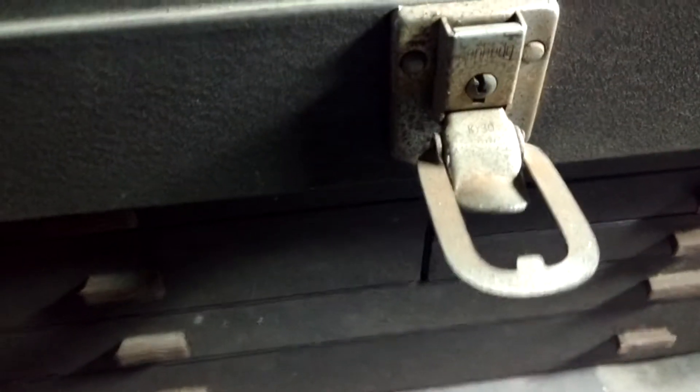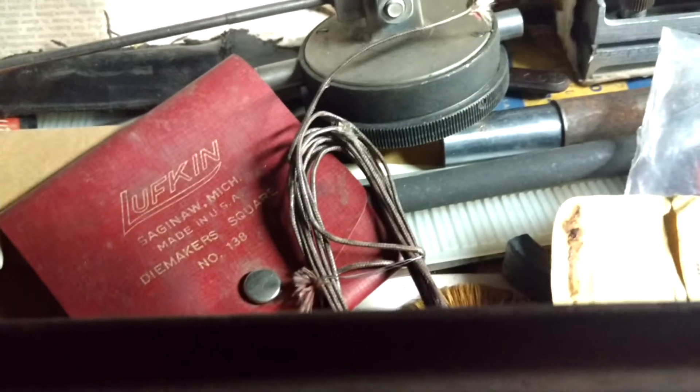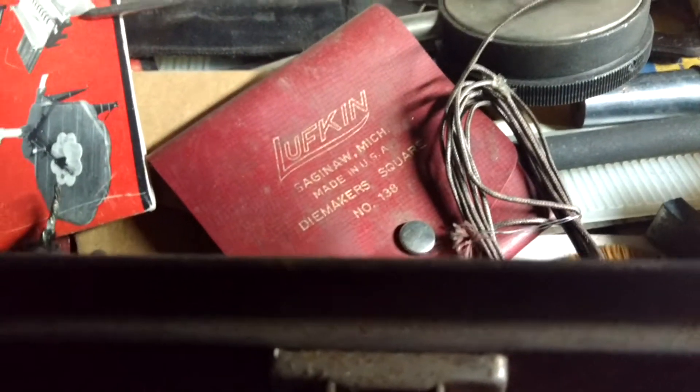I got a machinist box a little while ago, and I got it with contents. What I did — I traded off one of the rolling boxes that I got a while back.